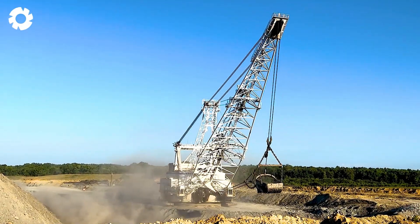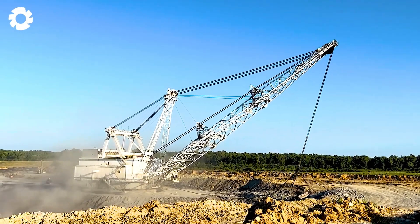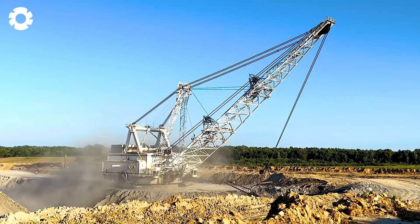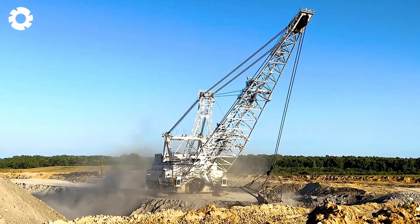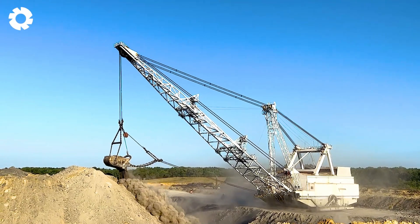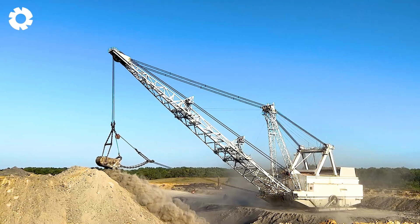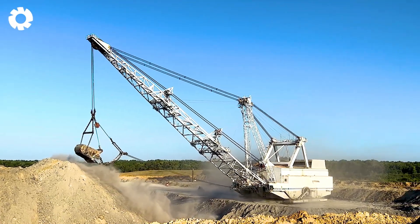Amidst the dusty construction site, the Busseris Erie 2570 — also known as Big Kate — works tirelessly. With its massive engine and superior power, this giant excavator digs and moves earth and rocks with strength and precision, continuously creating impressive movements.